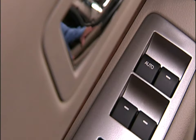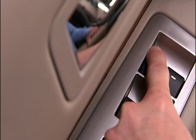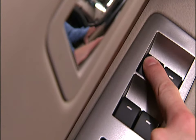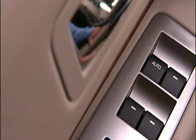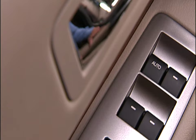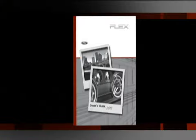To operate the power windows, simply press the control in to the first position and hold it to open. To close the window, pull up on the switch to the first position and hold it until the window is closed. You can also use the express up and down feature. For express open, press the switch down to the second position and release quickly. For express close, pull up on the switch to the second position and release quickly. Please refer to your owner's guide for complete details and important safety information.